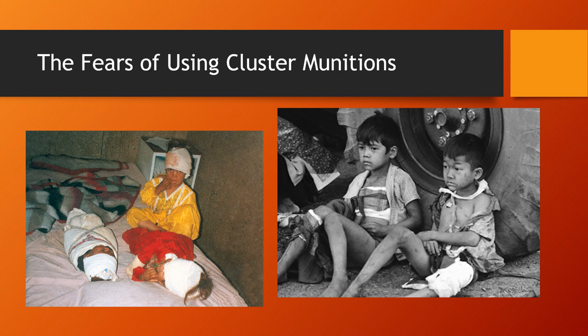Ukraine made an official statement that they were against using cluster munitions and fully understood why the international community had reservations about these weapons. But here's the thing — Ukraine is running low on conventional artillery rounds, they are desperate, and they are fighting for their lives. They are fighting to stop Russia from kidnapping their children. Russia is not even denying it — they've admitted to taking Ukrainian children from occupied territories and moving them into Russia to brainwash them.